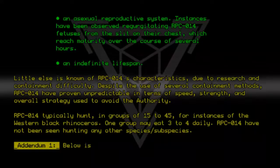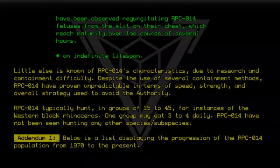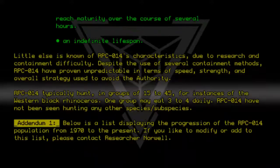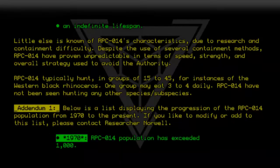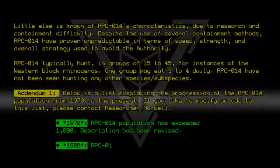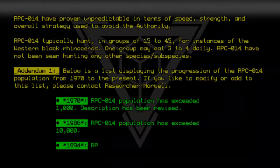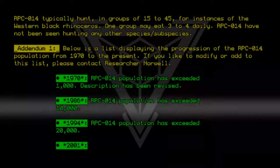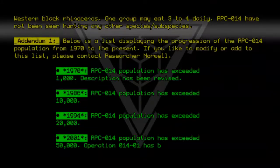Addendum 1: Below is a list displaying the progression of the RPC-014 population from 1970 to the present. To modify or add to this list, please contact Researcher Noel. 1970: RPC-014 population has exceeded 1,000; description has been revised. 1986: RPC-014 population has exceeded 10,000. 1994: RPC-014 population has exceeded 20,000. 2001: RPC-014 population has exceeded 50,000; Operation 014-01 has been initiated.